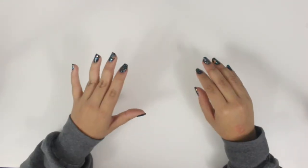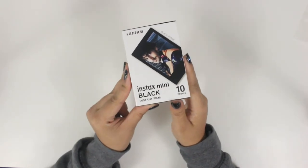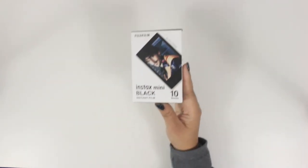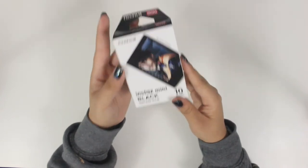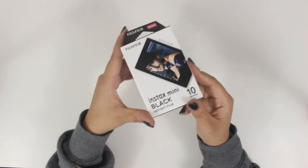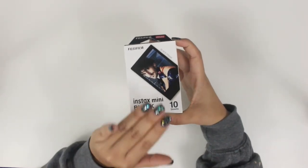One random thing I picked up is Instax Black Mini Film. I've used Instax film in my bullet journal before. I'd never seen the black film, so I just wanted to get that. This is not the monochrome film — it's just that the frame itself is black. I got these at Don Quijote and just thought it was super cool. There were so many different kinds of film there; I should have picked up more.